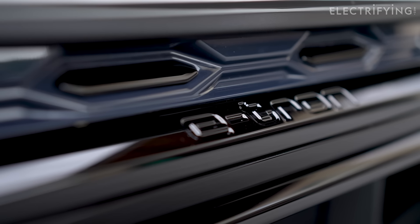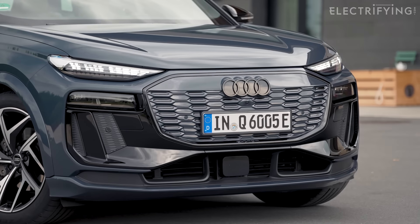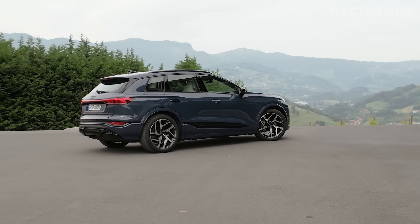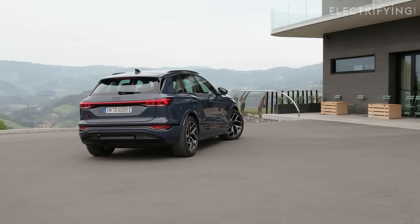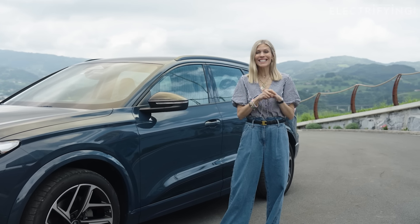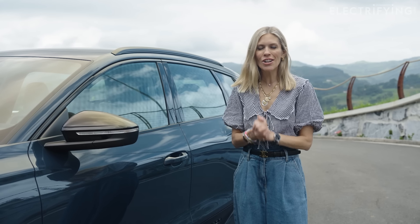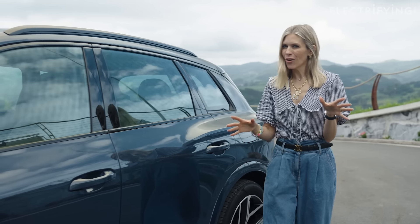That new tech means that everything moves on from the last generation of electric cars. The Q6 has up to 381 miles of range, faster charging than a Tesla, and better efficiency than a BMW iX, which we reckon are usually the most efficient. The Q6 can accept up to 270 kilowatts at a rapid charger, so in the time it takes you to watch this video — about 10 minutes — you could add 158 miles of range on a powerful enough point.